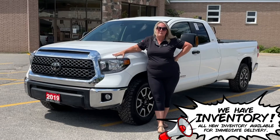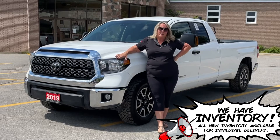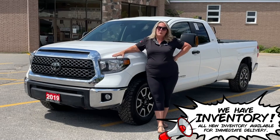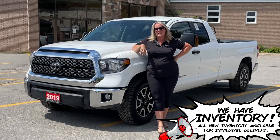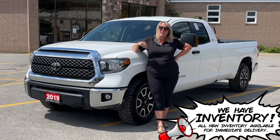Hi guys, Char here from Vance Motors in downtown Bancroft. Here's a truck you don't see very often. I've got a pre-owned 2019 Toyota Tundra four-wheel drive with the SR5 Plus package.